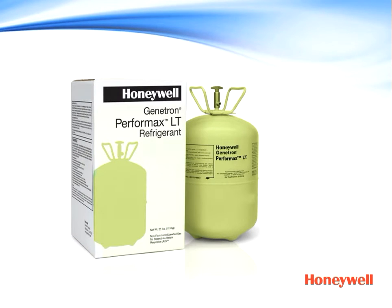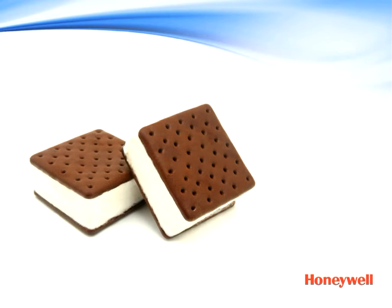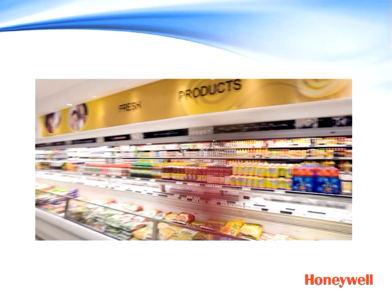It offers the lowest global warming potential versus popular supermarket refrigerants including R407A and R404A, putting you in the best position to meet legislation requirements, reduce your costs, and serve your community. Regulatory and environmental benefits are just the beginning. Let's take a closer look at Genitron Performax LT's capacity and efficiency, two areas where Performax LT performs better than other products, including R407A and R404A. Chilled food needs to stay chilled. Frozen food needs to stay frozen, so there's nothing more important than capacity. Simply put, refrigeration capacity measures the cooling power effectiveness of your refrigeration system.